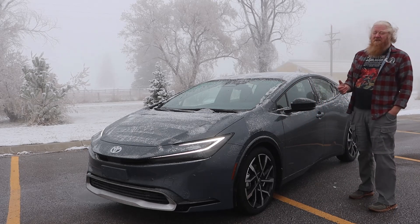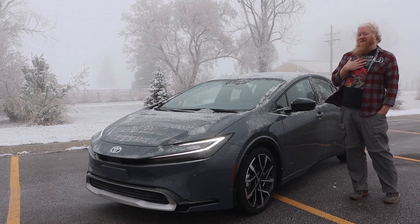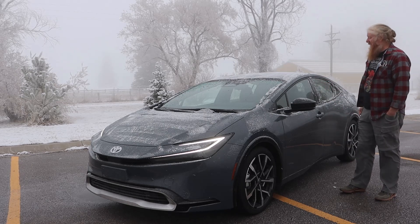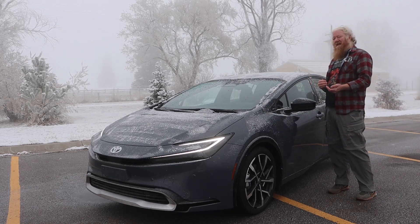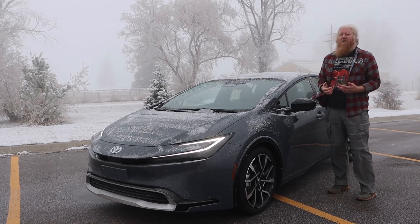Otherwise, this is just a wonderful car. There is more back seat room than there used to be — I am 6'3" and I can sit in the back. The driver's seat is much better too. So let me talk about the design a little bit, and I'll talk more about the drive quality as we go along.